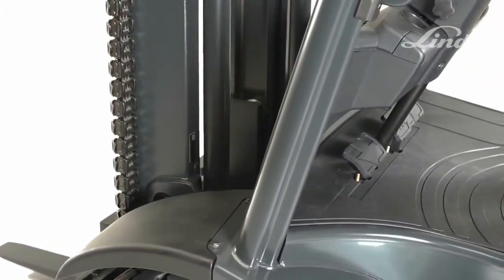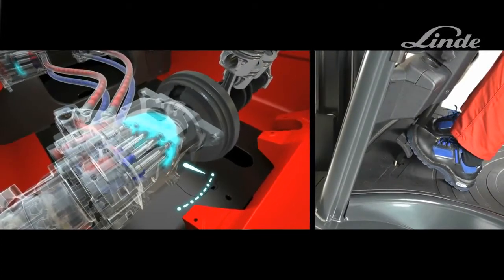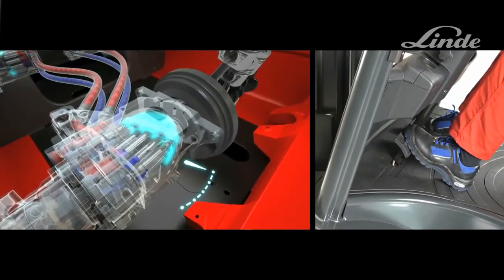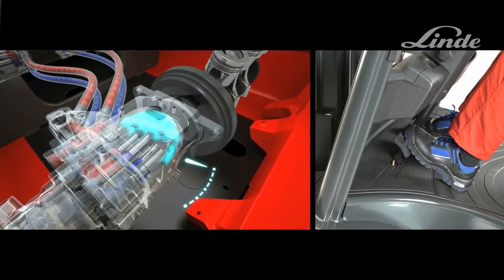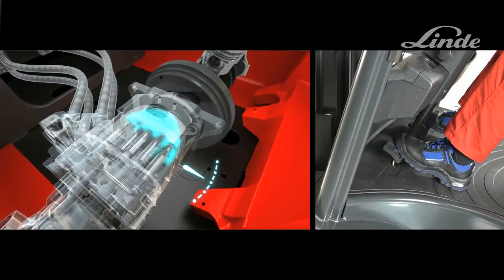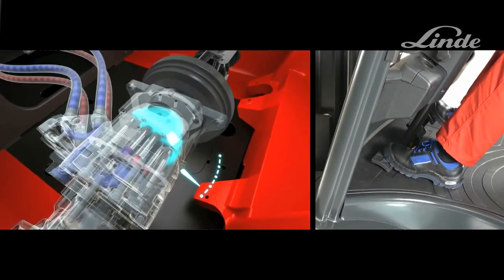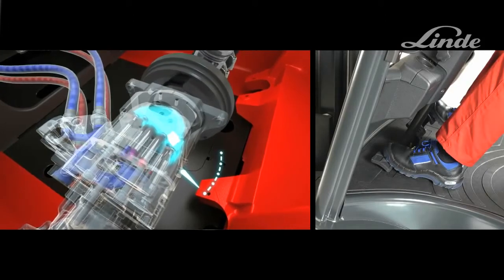The LINDER twin pedal driving control allows precise operation in both directions. By pressing on the right-hand pedal, the swash plate swivels and the truck accelerates steplessly in the forward direction. As soon as the pedal is released, it returns to the neutral position and the truck smoothly decelerates to a stop.